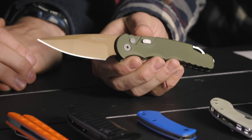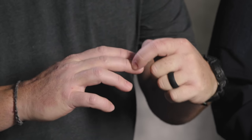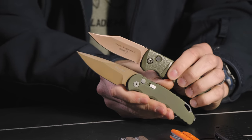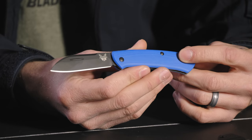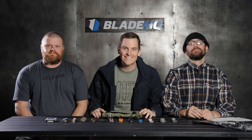Today at BladeHQ, we've got your Black Friday sales. Kurt, you've got scars from one of these guys. I had stitches across this finger and this finger. We've gotten complaints from you guys every year — 'that's not even a sale.' Well, guess what? It's on sale. What is up, guys? Today at BladeHQ, we've got your Black Friday sales. I feel like we need rumbling and fireworks.